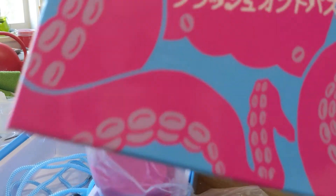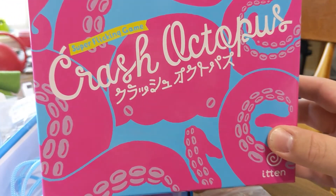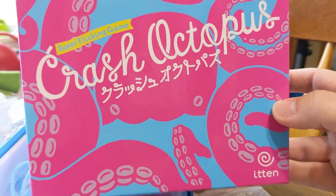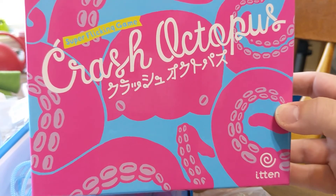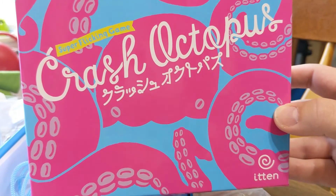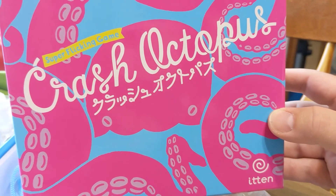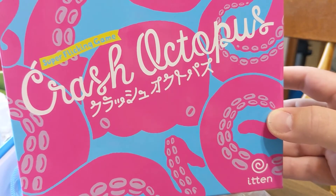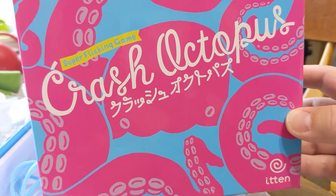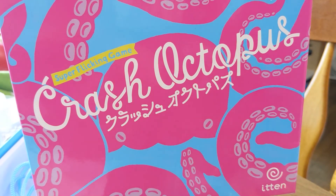This just came out on Kickstarter; I don't even know if Kickstarter backers have gotten it yet, but very shortly hopefully. That is the unboxing of the retail version of Crash Octopus by Itten Games. If you liked what you saw, please like, comment, and subscribe to the video. Let me know what games you'd like to see next. I have maybe one more game to unbox that's been on my radar for a while, and I'm looking forward to checking that out. Thanks again for watching.